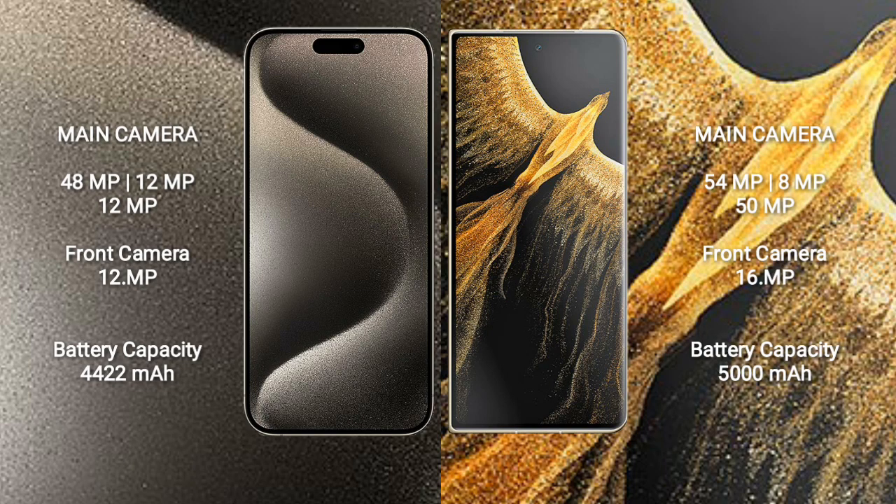iPhone 15 Pro Max has a rear-side triple camera setup: 48MP plus 12MP plus 12MP, and a front camera of 12MP. Honor Magic VS Ultimate has a rear-side triple camera setup: 54MP plus 8MP plus 15MP, and a front camera of 16MP.